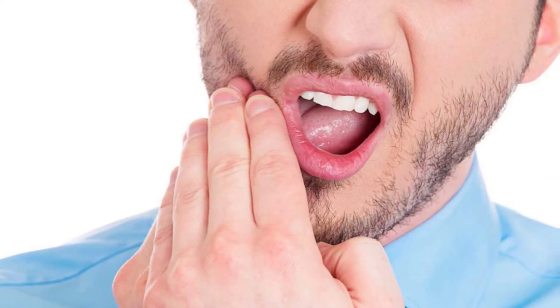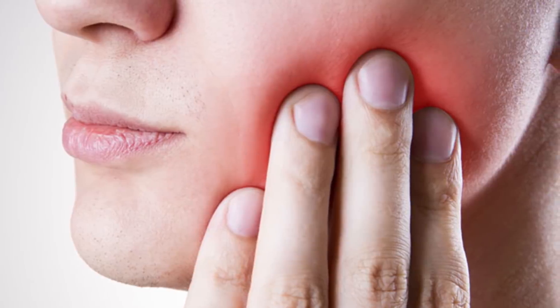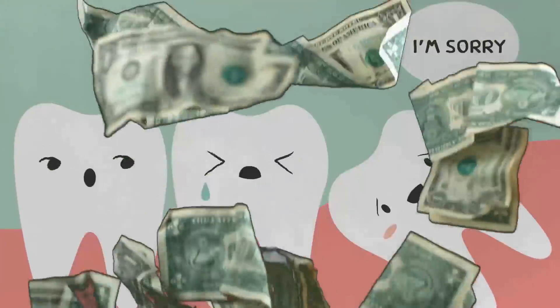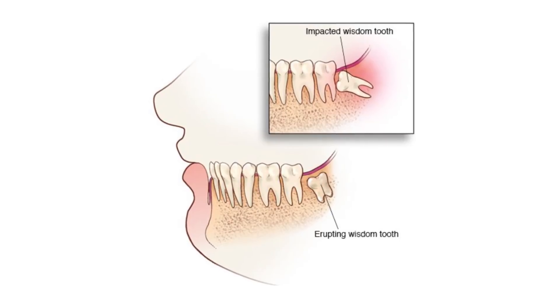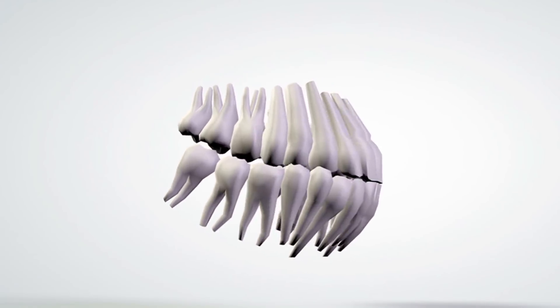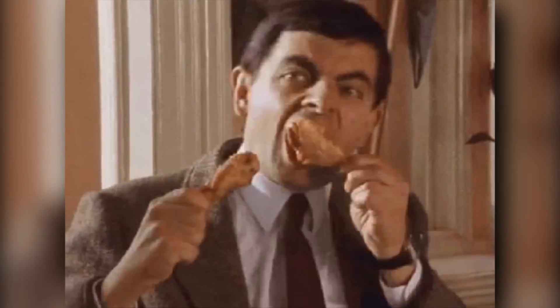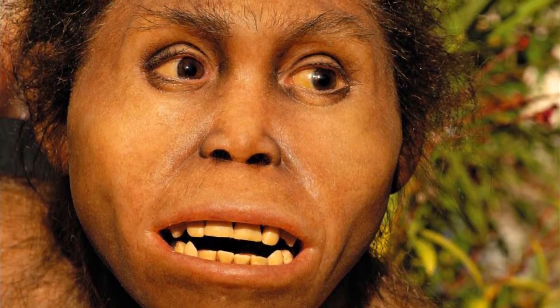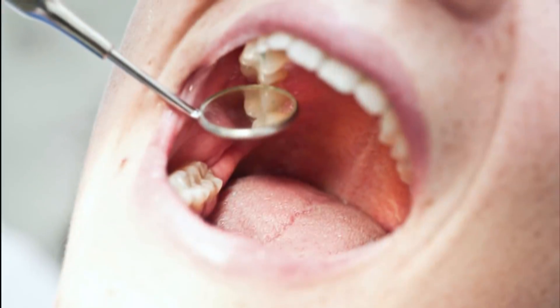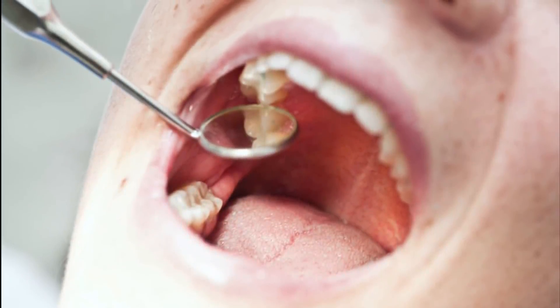Number 7: wisdom teeth. One of the biggest pains of growing up is having wisdom teeth — it's a painful process when they emerge, and if you're unlucky, they might grow in a way that pushes your other teeth, making for an expensive trip to the dentist. The prehistoric version of man is thought to have had bigger jaws and needed all 32 teeth, with extra molars playing a vital role in chewing food. Then we learned to use fire and cook our food, our jaws became smaller, and there isn't much space for the 32nd molar anymore. Some are even lucky enough not to grow any wisdom teeth at all.